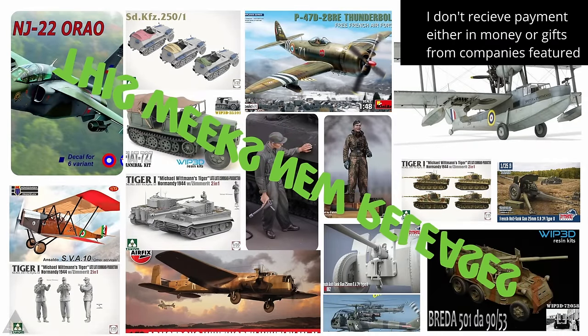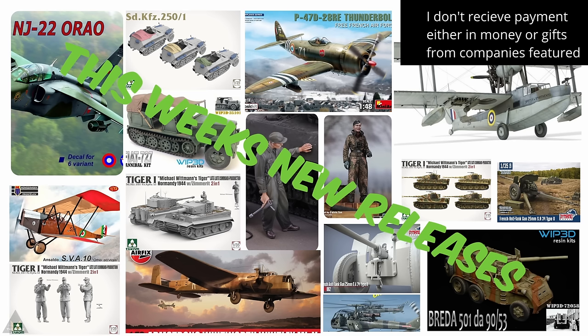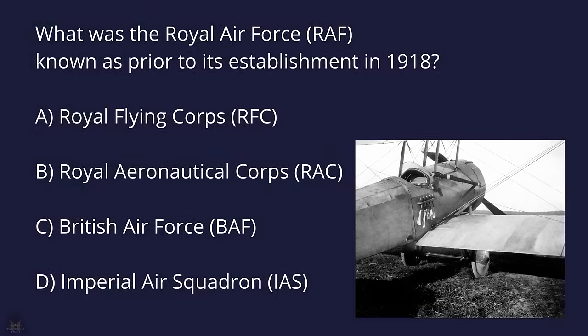Welcome back to Beyond the Sprue. This week is packed with information so please watch to the end. First though, let's have that question: what was the Royal Air Force known as prior to its establishment in 1918? A: the Royal Flying Corps, B: the Royal Aeronautical Corps, C: the British Air Force, or D: the Imperial Air Squadron. Answers as always at the end of the video.